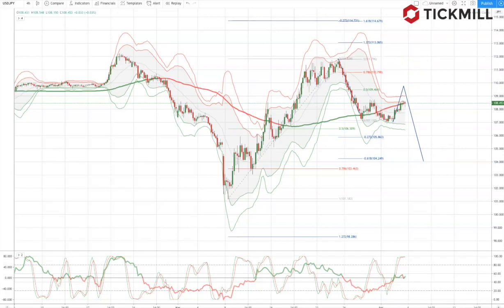And that wraps up the weekly market outlook for the week commencing the 6th of April.